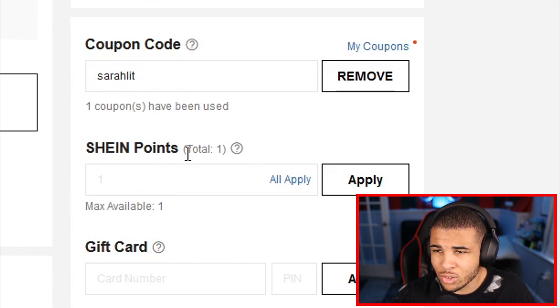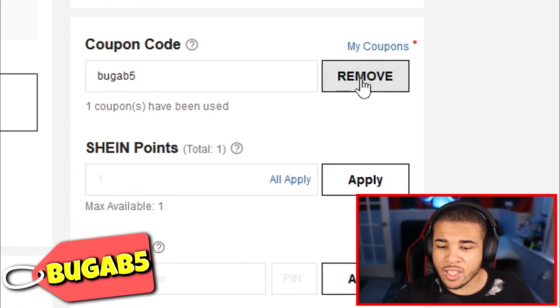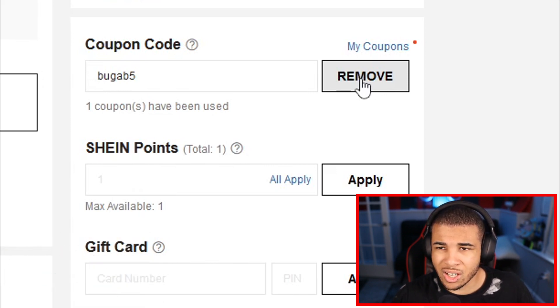You can utilize a lot of these promo codes on different orders. SuraLit — I believe she has a YouTube channel, so definitely go check her out. Our next code is Bugabee15, which gives you 15% off. As the name implies, 15% off is honestly not bad.